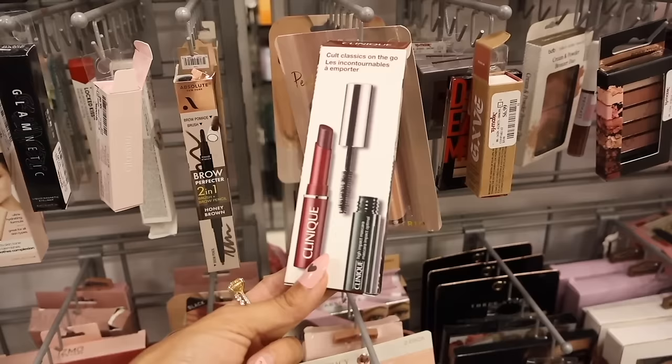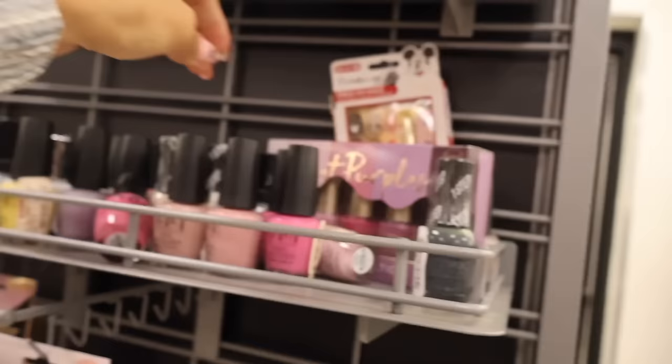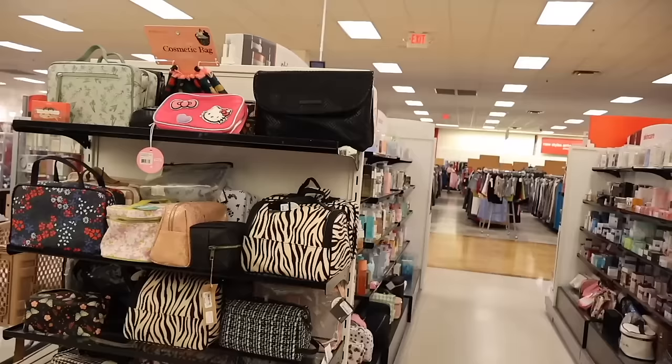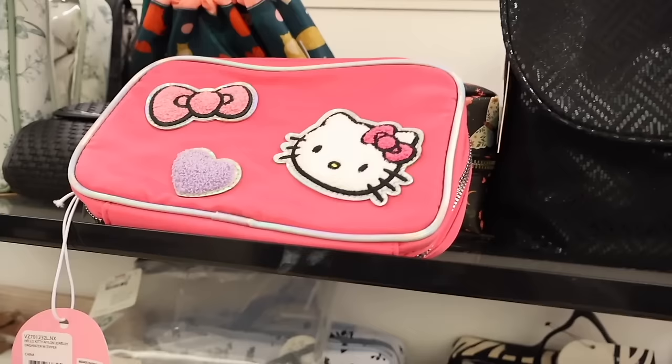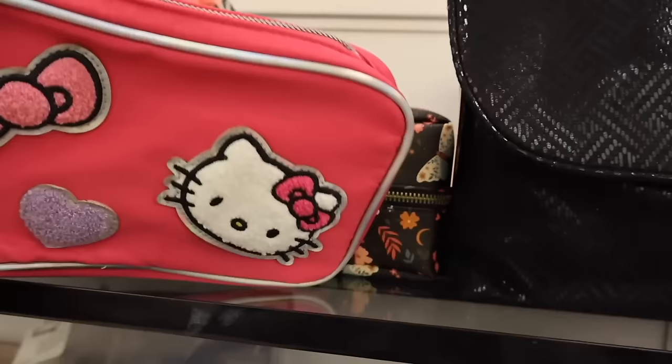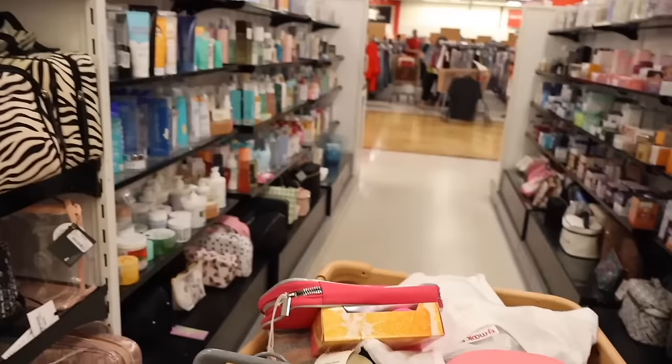There's a Clinique set — Cool Classics on the Go — with a lip gloss and mascara for only $13. Moving to nail polishes: they barely have Kiss but have individual nail polishes; no Essie, which I usually look for. Then look what I found — a Hello Kitty organizer for only $13! It's the teddy material with a bow and heart. Of course I need to get this one — so cute for traveling!